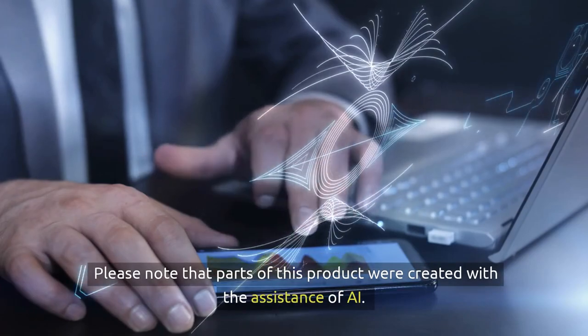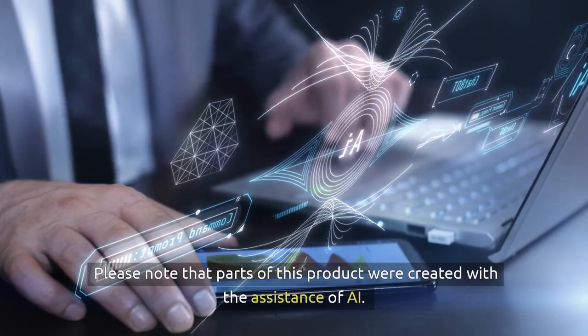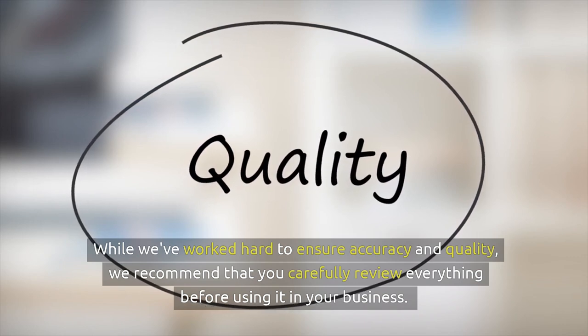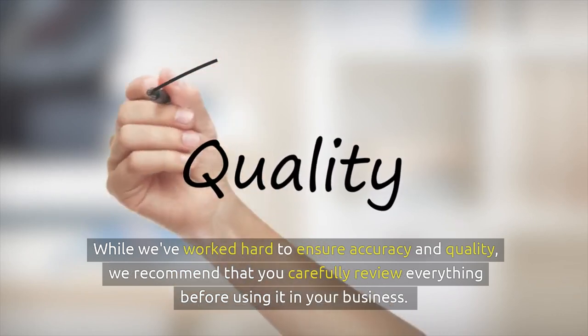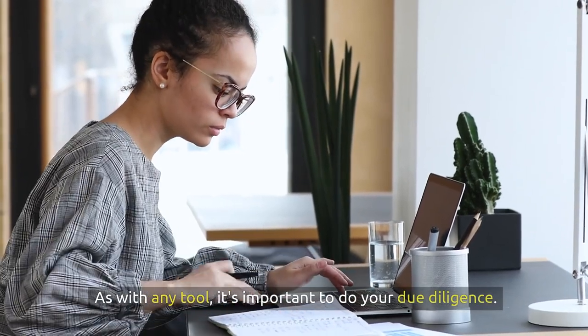Please note that parts of this product were created with the assistance of AI. While we've worked hard to ensure accuracy and quality, we recommend that you carefully review everything before using it in your business. As with any tool, it's important to do your due diligence.